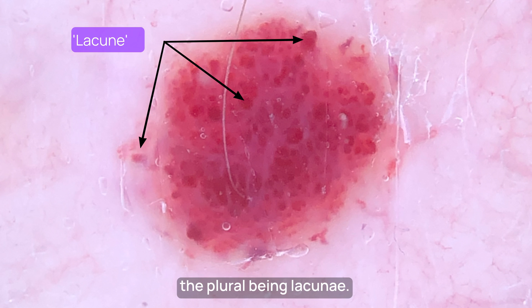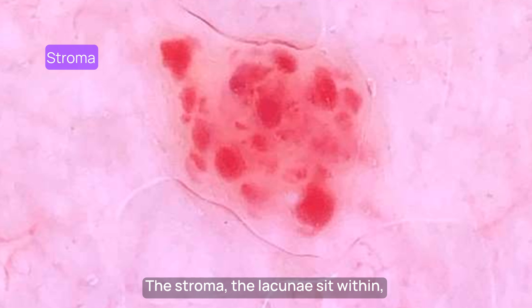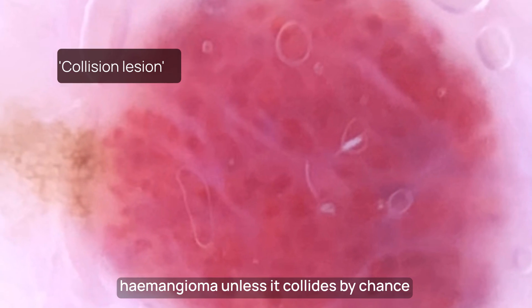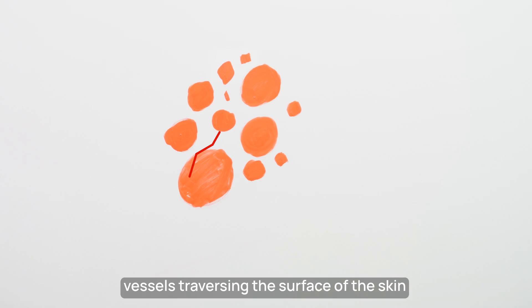Each lobule is called a lacune, the plural being lacunae. In some countries, lacunes are called red clots. The stroma the lacunae sit within can be clear, a monkey yellow, or sometimes even a blue-white colour. There should be no brown in the capillary haemangioma, unless it collides by chance with a pigmented lesion such as a lentigo. There should be no blood vessels traversing the surface of the skin lesion or within the lacunes themselves.